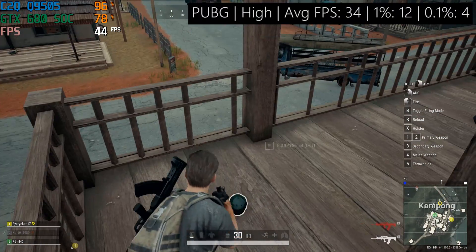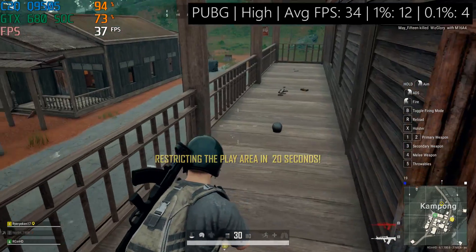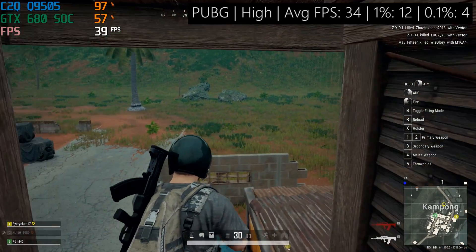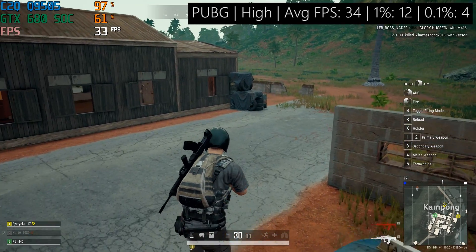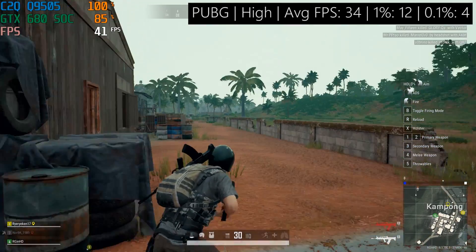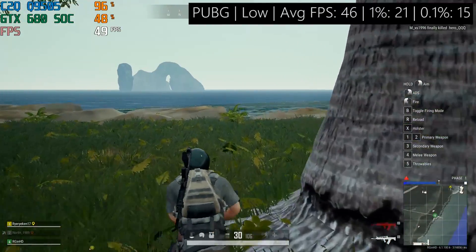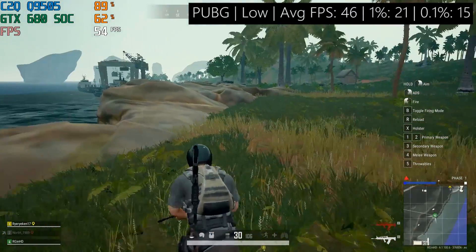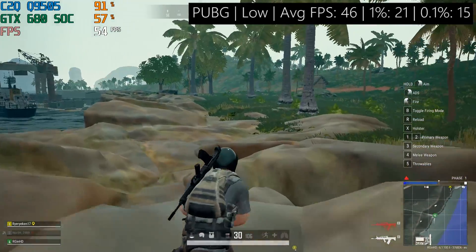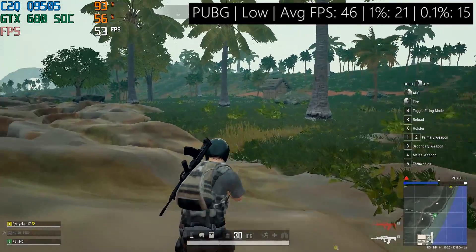PUBG was also quite stuttery. The highest settings were my first choice — maybe not the wisest decision, but things weren't as bad as they could have been. We still saw at least 30fps on average, so that's something to celebrate, though it was very juddery. I then turned things all the way down to low to see how close to 60fps we could get. It turns out anywhere from 40-50fps was a more realistic expectation, and this wasn't without issues either, but it was certainly more than playable if I'm honest.